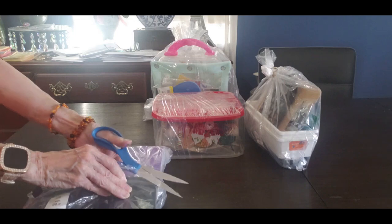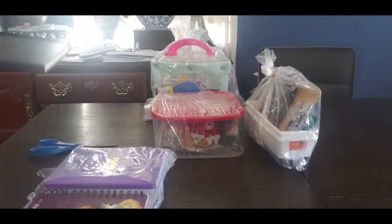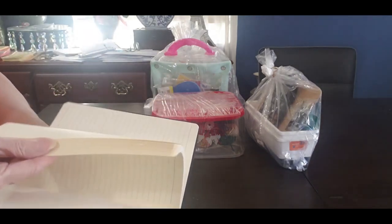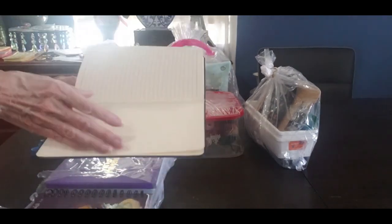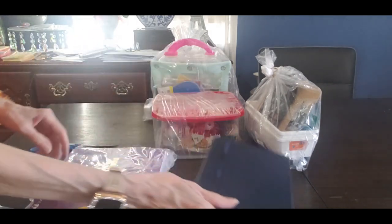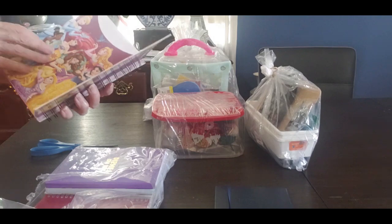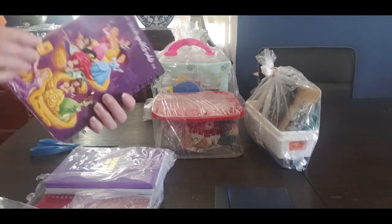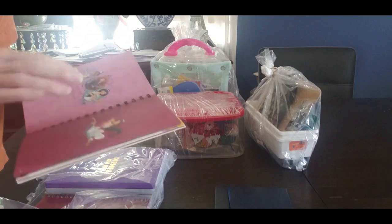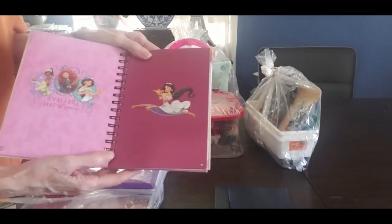So it was exciting to get books. This is basically just a little notebook which I think my daughter will love — she does journaling, so that would be cool. Oh my goodness, what is this? This is a Disney travel journal — 'Disney's Little World Travels' — it's got great finds from the shops, pins, you can talk about your trip. How cool is that?